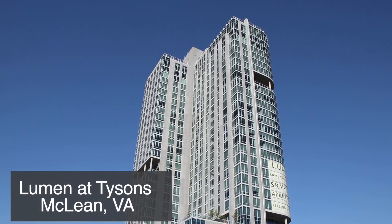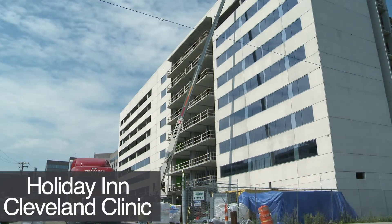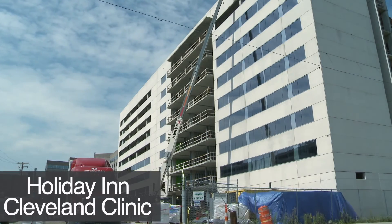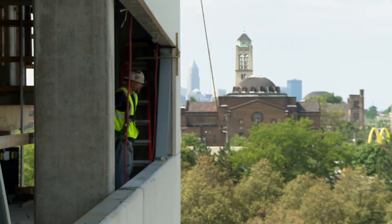Any panelization, any modularization that you can do saves the owners a tremendous amount of money. Because you have your insulation in, and if you have your windows in, then you're ready to close up the building in a hurry and allow the other trades to come in to do the electrical, the mechanical — everything that happens after your cladding is up.